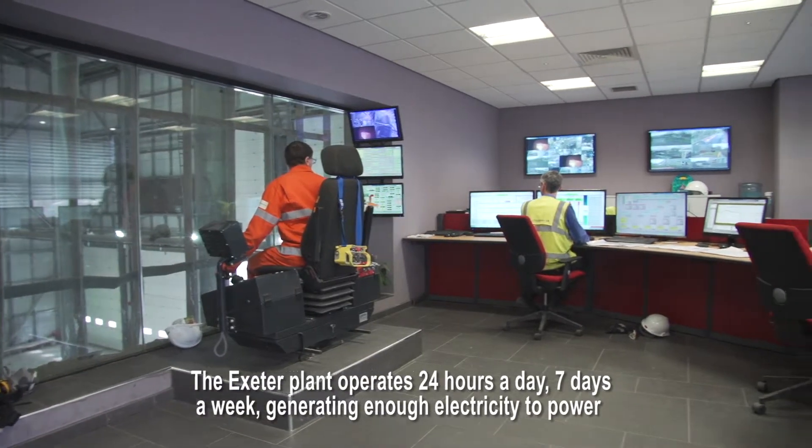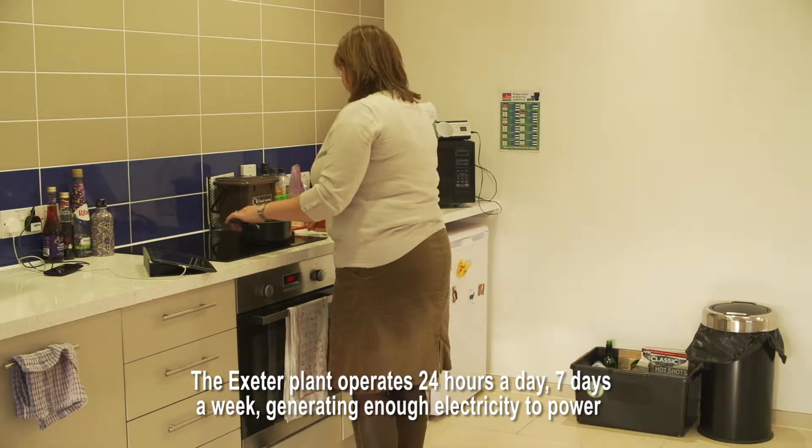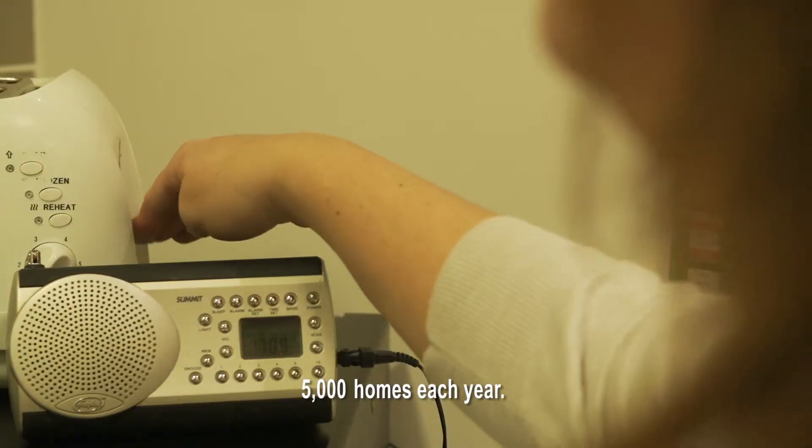The Exeter plant operates 24 hours a day, 7 days a week, generating enough electricity to power 5,000 homes each year.